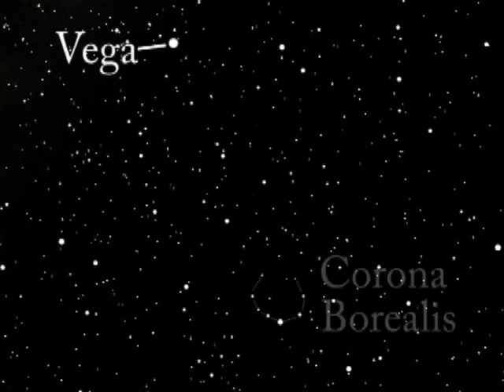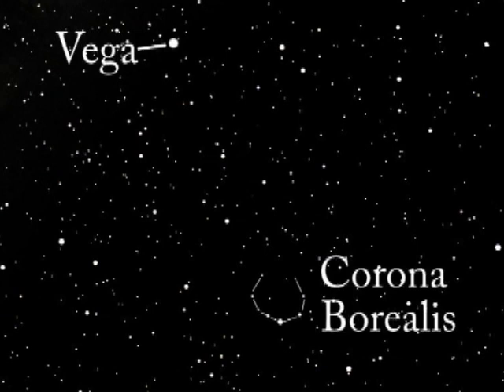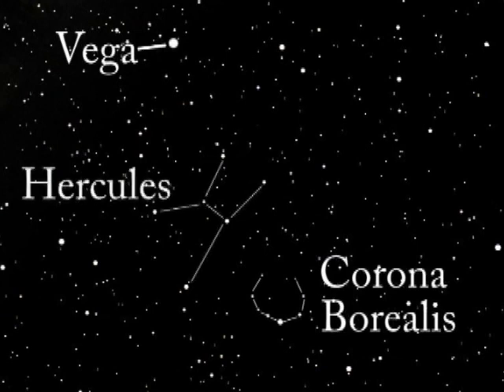To find this constellation, I start by locating the bright star Vega. Then I locate the constellation Corona Borealis — its familiar semicircle is easy to detect in the star-filled background. Hercules lies between Vega and Corona Borealis. The six main stars of Hercules create an asymmetrical hourglass shape.